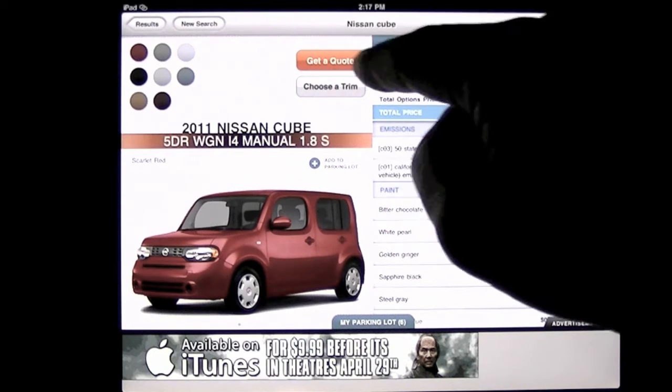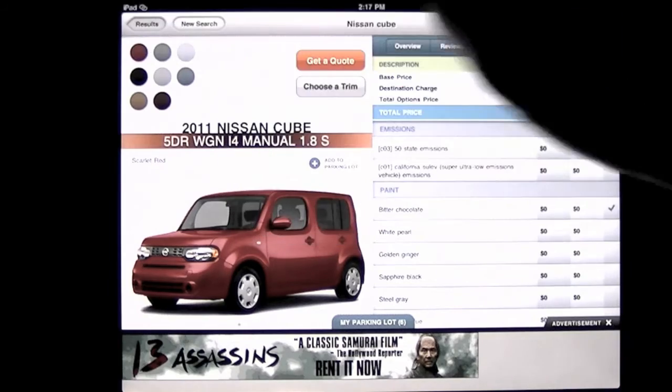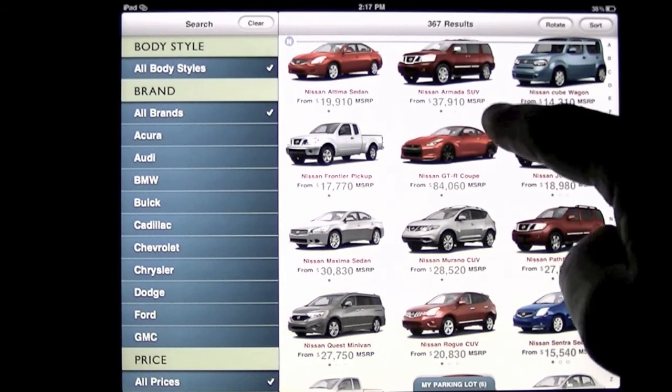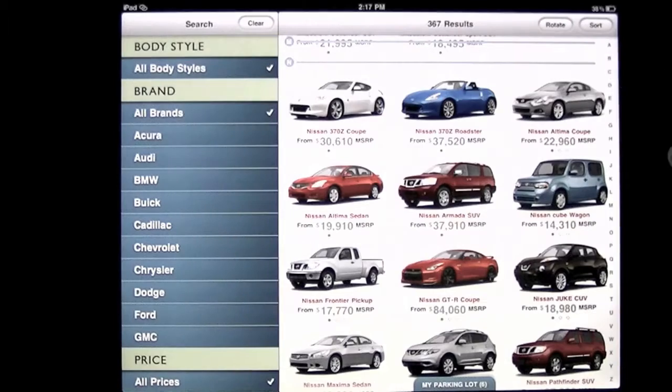To get a quote, you tap that, and I literally got a quote within 15 minutes of requesting one on a Hyundai — that was really cool.